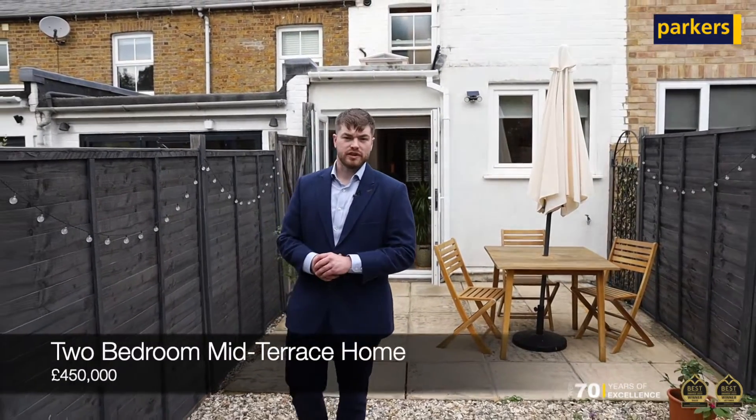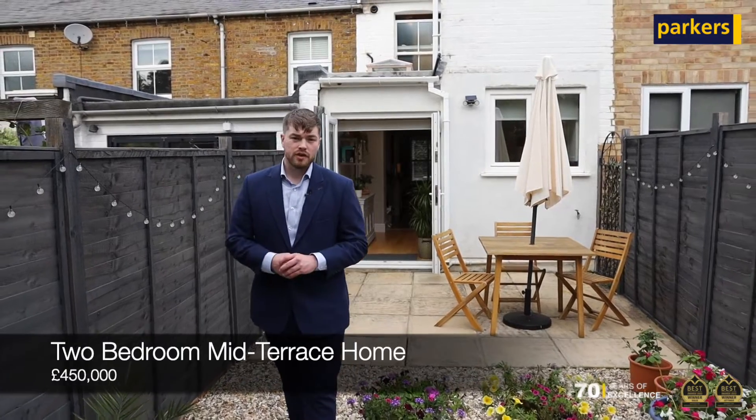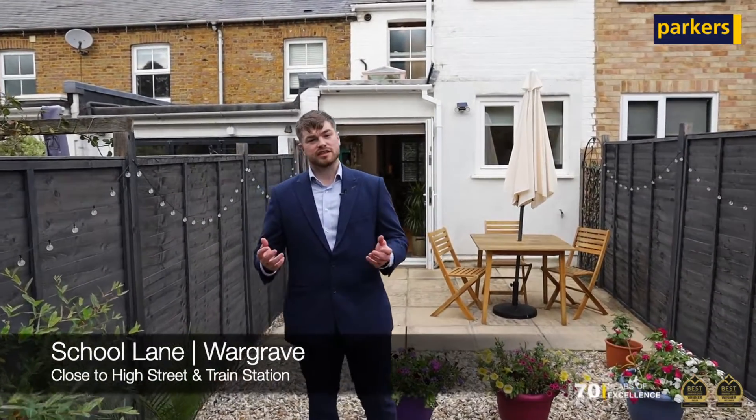Hi, it's Jodie from Parkers, and today I've got an absolutely beautiful two-bedroom terrace property for you which is ready for you to move into as soon as you walk through the front door. The property is located on School Lane in Wargrave, which is just a short walk to the high street and train station, giving you great access to London.